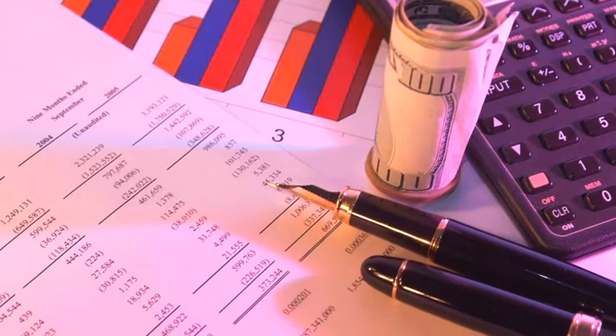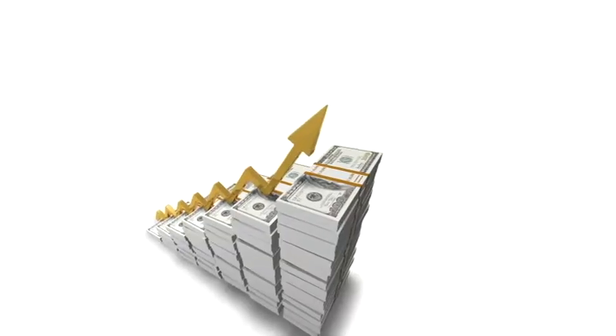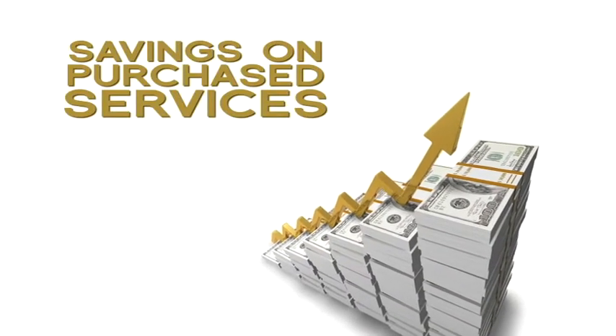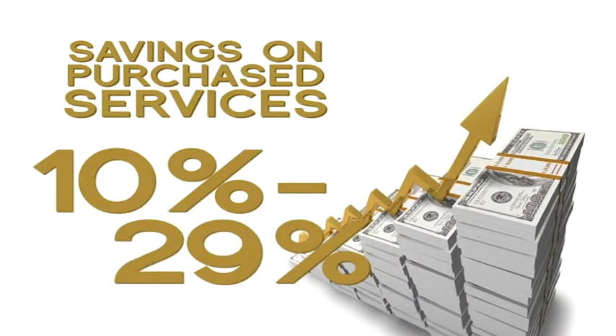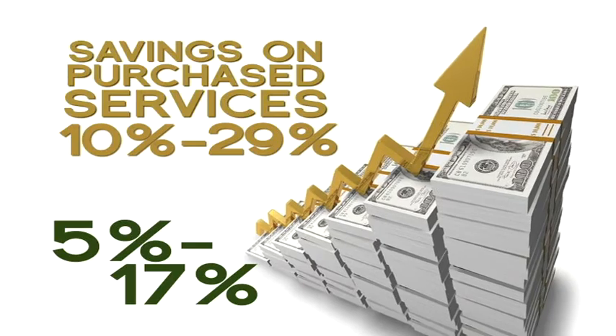Purchased services spend is often considered a secondary target for cost reduction, yet studies suggest that services can account for 30-70% of an organization's total purchase dollars. Research shows that when cost savings are pursued, savings on purchased services range from 10-29%, versus an average of 5-17% for other commodities or materials.